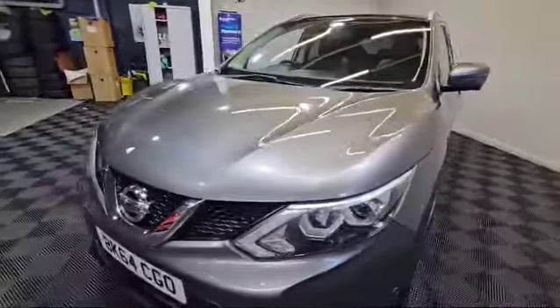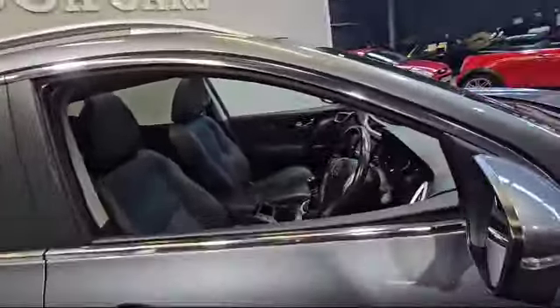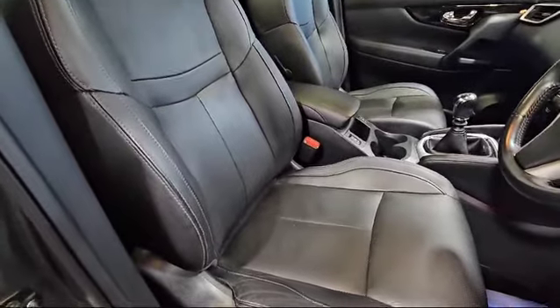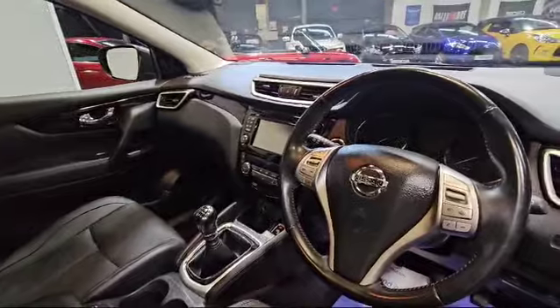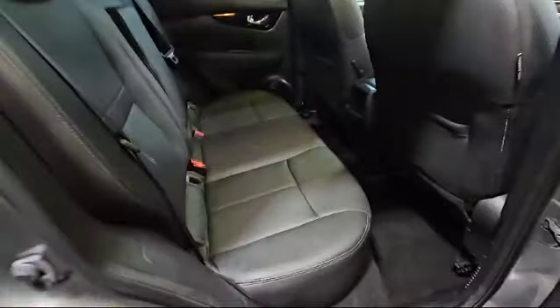So moving to the inside of the vehicle — it is like the top spec. It comes with heated leather seats, sat-nav, front and rear parking sensors, 360 cameras, cruise control, just to mention a few of the toys. Literally a fully loaded example. Really nice condition of the seats. The rear seats of the vehicle again literally look like they've hardly been touched at all.